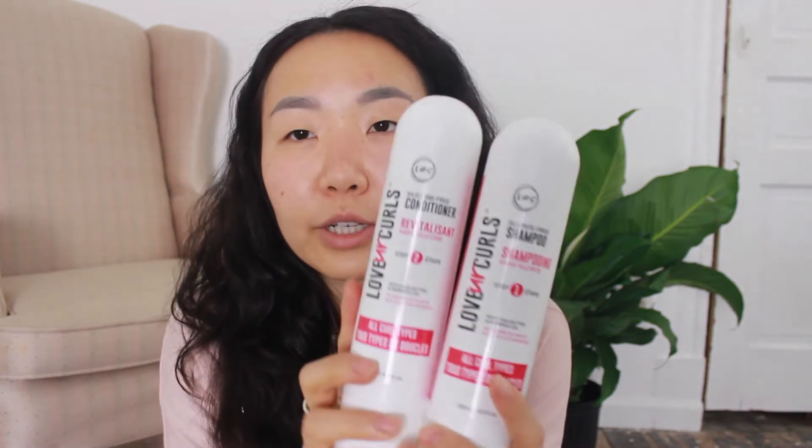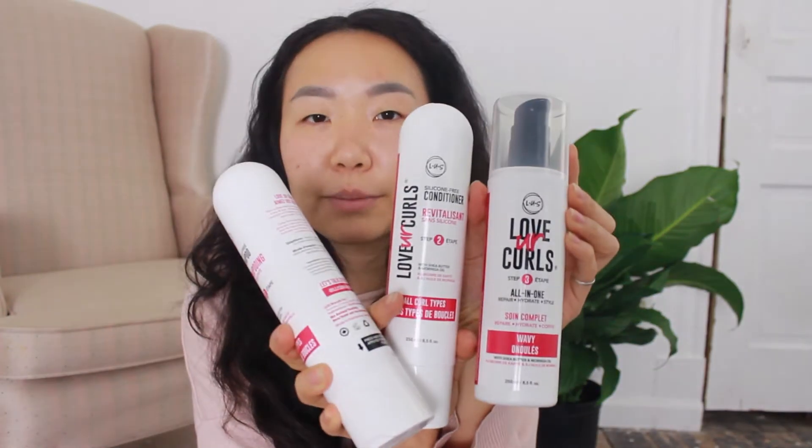Hello, my beautiful people, I'm Borte and today in this video I want to do one brand wash day. It's gonna be Last brand — I ordered their three-step system: a sulfate-free shampoo, a silicone-free conditioner, and also a styling product for wavy hair. I heard and watched so many videos and read reviews about this brand.